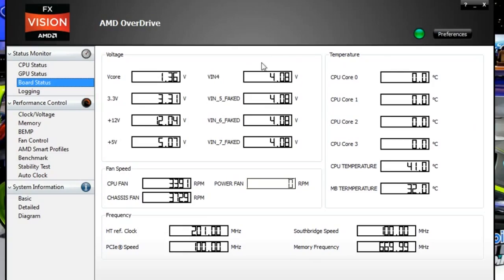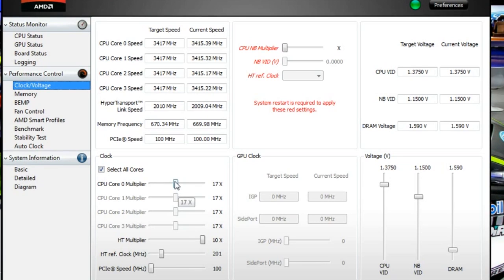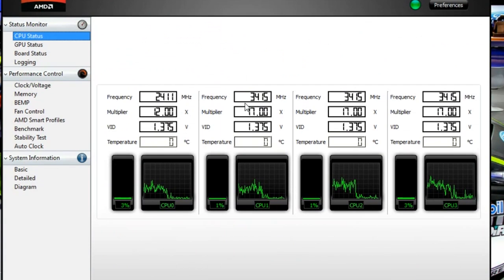Overclocking is a feature for the users that feel comfortable about it and they want to get additional performance out of their CPU. So what we did is we have a software that is AMD Overdrive, where mainstream users that are comfortable with just sliding a bar and getting to that next frequency level without too much trouble.